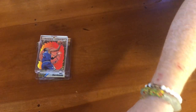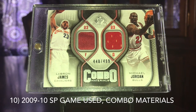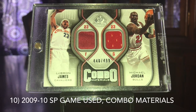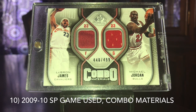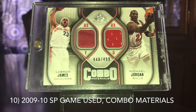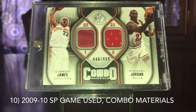The next one was not on the list last year. We've got the 2009-2010 SP Game Used Combo Materials of LeBron James and Michael Jordan, numbered to 499. Surprisingly enough, this did not crack my top 10 last year; this year it is at the number 10 spot. Jordan and LeBron card prices have been going absolutely bananas — out of everybody, I think those two players have been seeing the biggest percent increase. This is a card I actually pulled back when I was in college from a retail pack and it's been in my collection ever since.